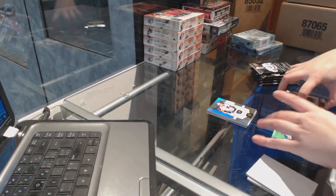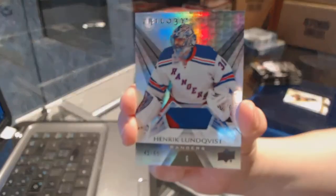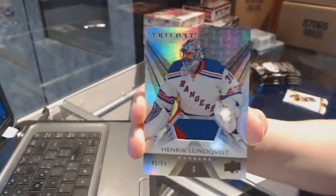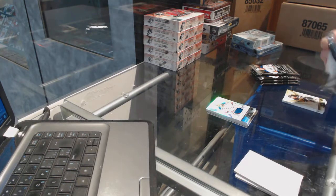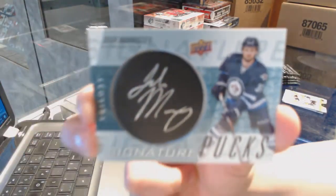We've got a patch numbered to 65 for the New York Rangers, Henrik Lundqvist. I don't want him to win tonight, but it's a pretty nice card. Patch number to 65, Henrik Lundqvist. We've got signature pucks for the Winnipeg Jets, Josh Morrissey.